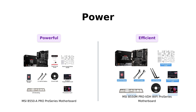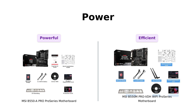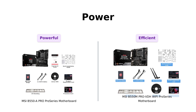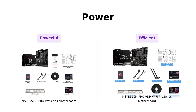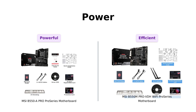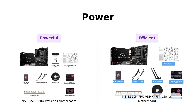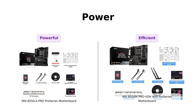Now let's talk power. Both motherboards feature core boost technology for optimized power circuit layouts and steady current delivery to the CPU. But the B550A Pro takes it a step further with its powerful design, including a digital PWM-IC, 2 oz thickened copper PCB, and DDR4 boost. It's like having a personal trainer for your PC.